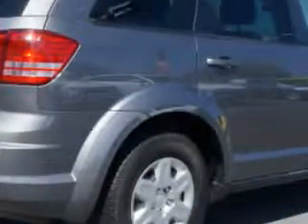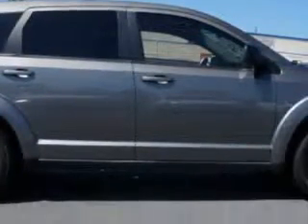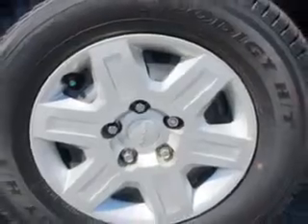Heated outside mirrors, tire pressure monitoring system, on-steering wheel audio and cruise controls, and much more. Enjoy the drive, feel safe, and have peace of mind in this 2012 Dodge Journey.